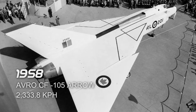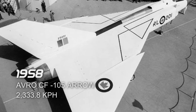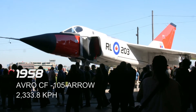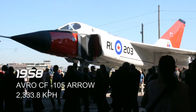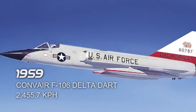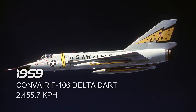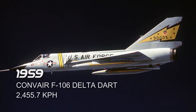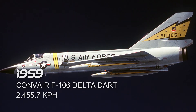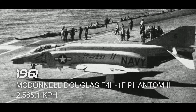Next is the Avro CF-105 Arrow in 1958, which reached a top speed of 2,333.8 km/h. It took its flight in Malton, Ontario, Canada. Next is the Convair F-106 Delta Dart in 1959, which reached a top speed of 2,455.7 km/h. It took its flight in Muroc, California, United States.